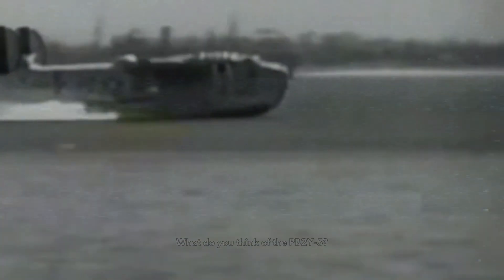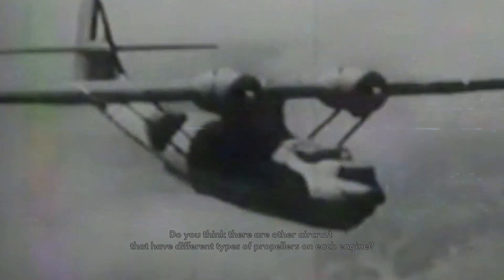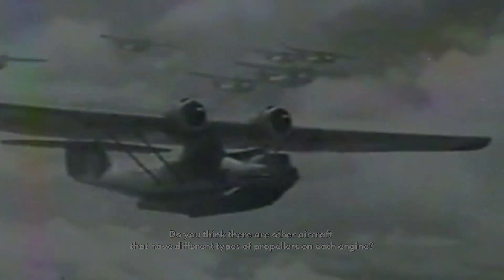What do you think of the PB2Y5? Do you like its design and capabilities, or do you prefer other flying boats? Do you think there are other aircraft that have different types of propellers on each engine? Let us know your thoughts in the comments below, and don't forget to like and subscribe for more videos like this. Thanks for watching and see you next time!